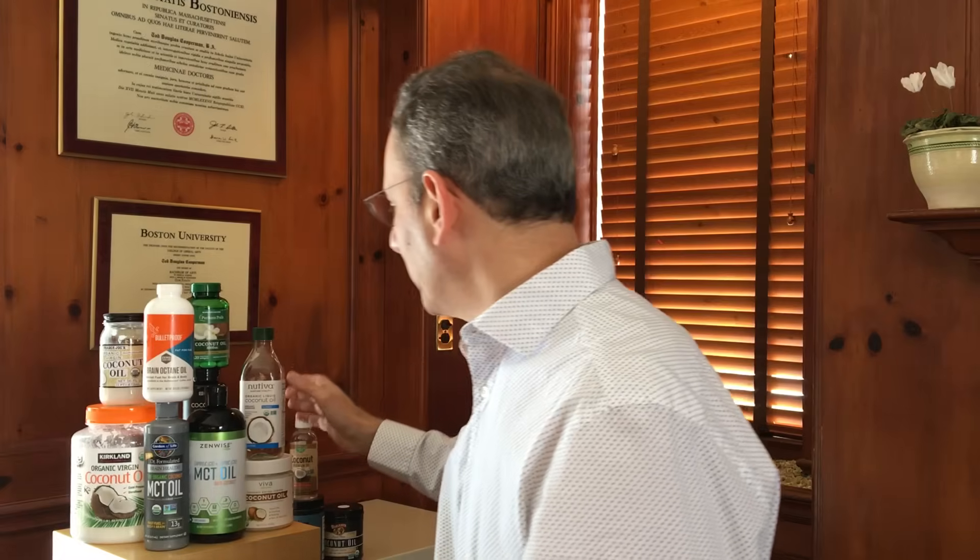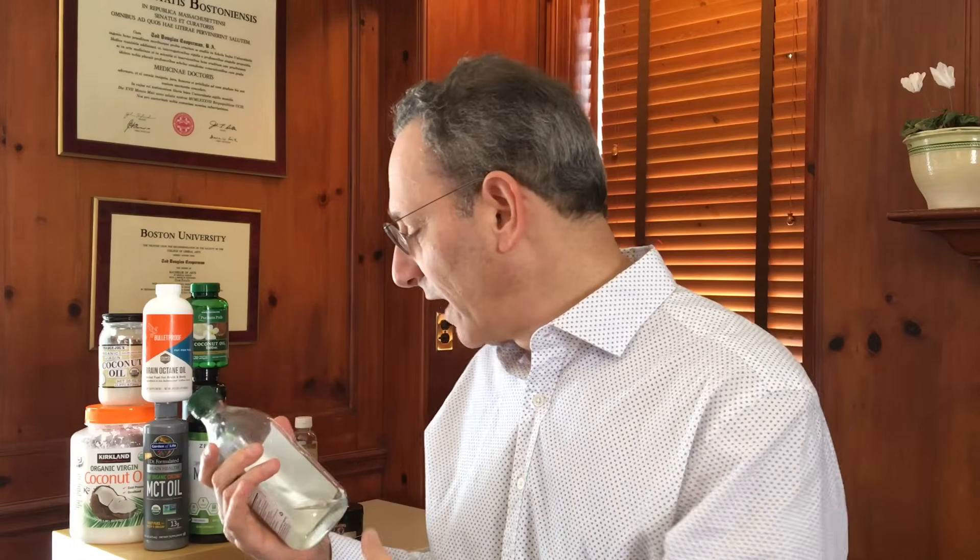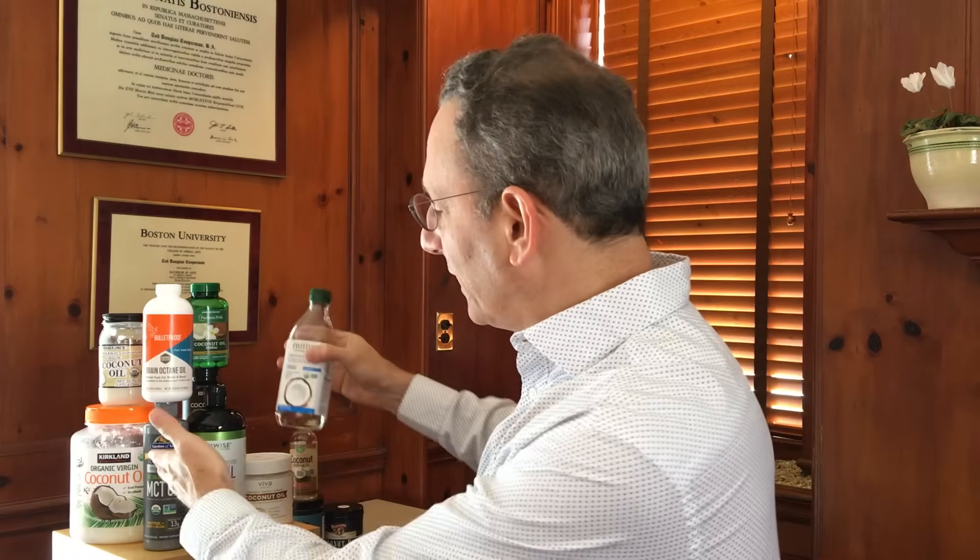The next type that we looked at were the refined coconut oils. As you can see here, it's a clear liquid — it also has a nice mild coconut smell. Obviously, it's not buttery like the virgin coconut oils, which have more of a semi-solid consistency. These are liquids.